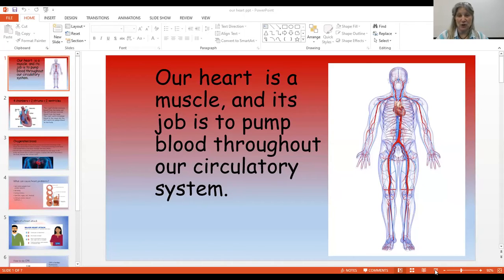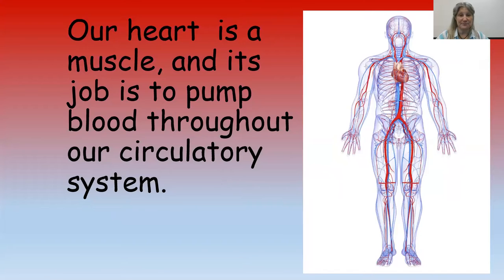Today we're going to learn a little bit more about the heart. We just read about the blood. Our heart is a muscle — we've also called it an organ. Its job is to pump the blood throughout the circulatory system, which means it moves all the way around your body. The blue vessels are the veins, carrying blood back to the heart, and the red ones are the arteries, carrying blood with oxygen away from the heart and to the rest of your body because you need oxygen.